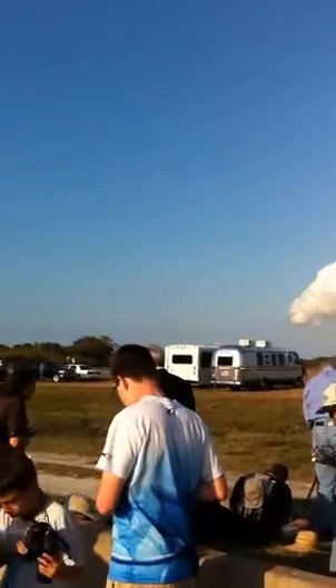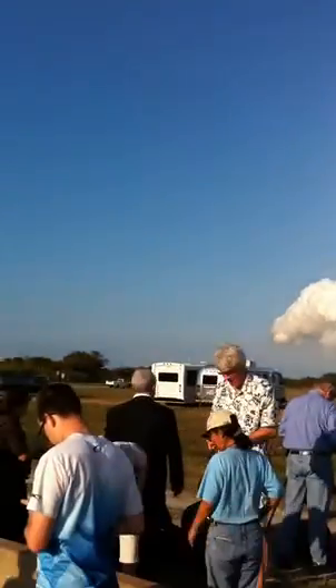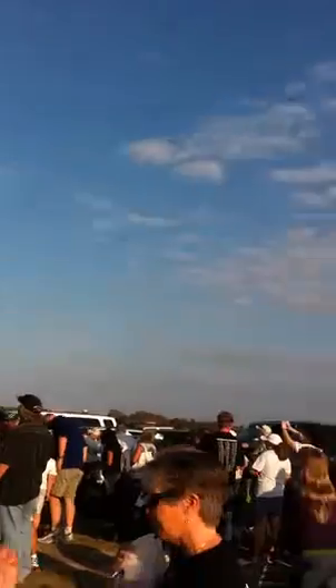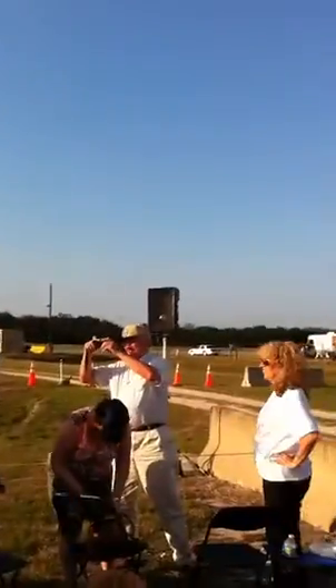Discovery, you are negative return. Discovery now traveling too high and too fast to return to Kennedy Space Center in the event of an engine failure, but all three main engines continue to function as expected. The shuttle now traveling 5,200 miles per hour, altitude 62 miles, downrange from Kennedy Space Center 170 miles.